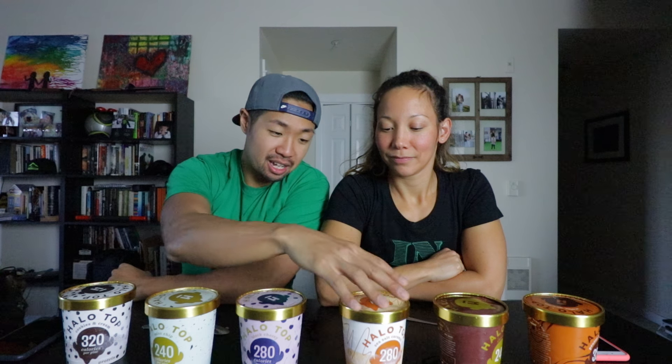Hope you enjoyed that review! If you liked it, make sure you click the like button and subscribe. Tell us what you think — what's your favorite Halo Top ice cream flavor? We would love to know, and then we'll go out and buy it. Thanks for watching!